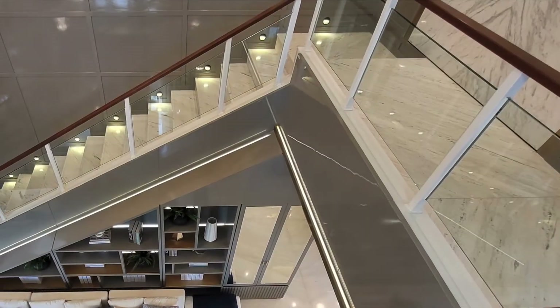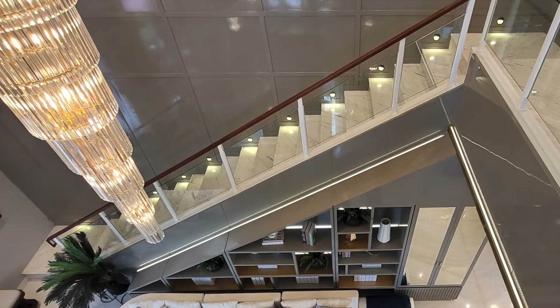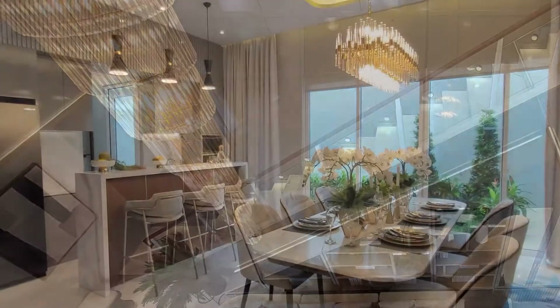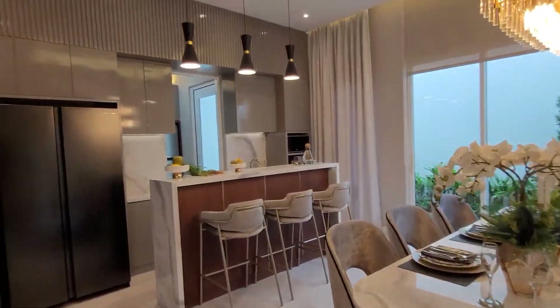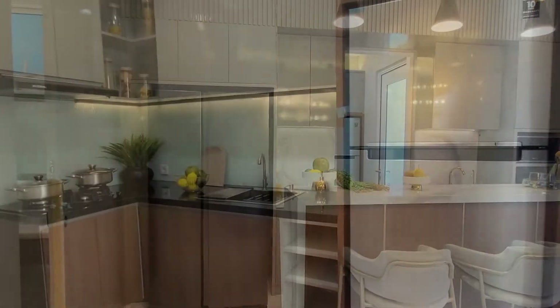Nah gimana dengan Pasadena Grand Residen? This is your dream home. Kalau ini rumah impiannya, saatnya untuk memiliki. Sekarang Vini akan menunjukkan area servis dan area dapur kotornya.